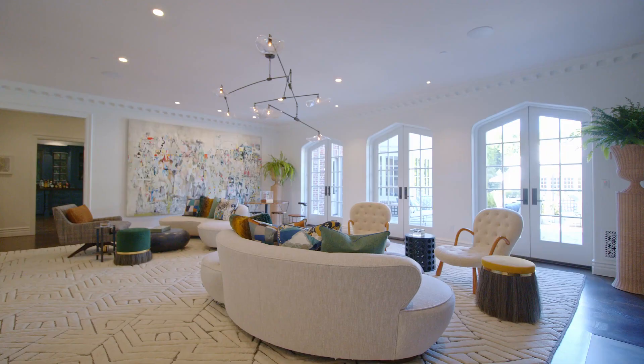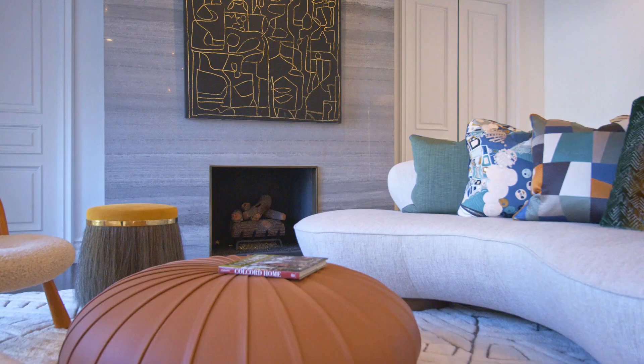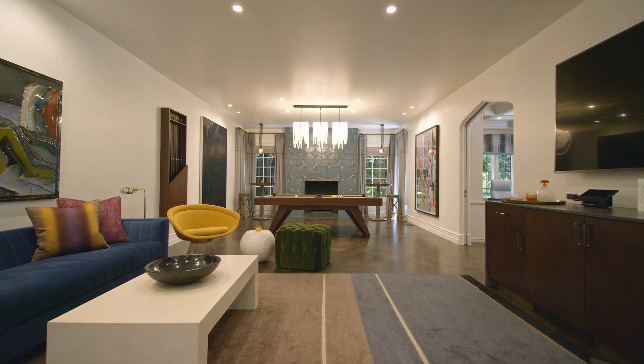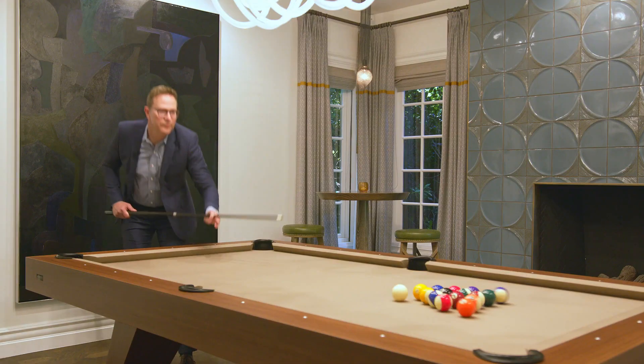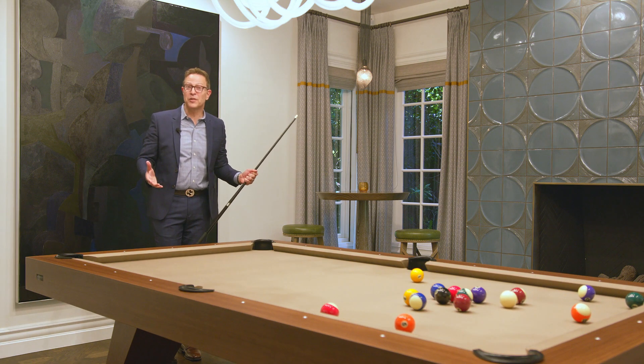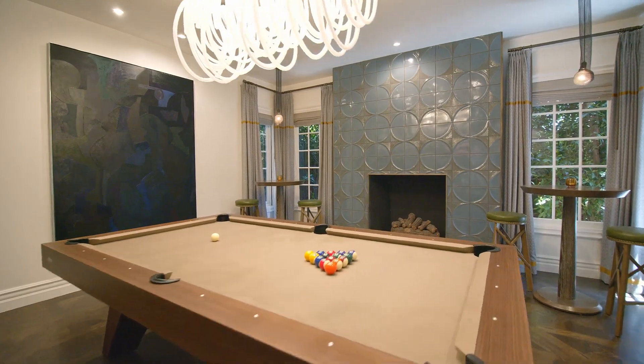This grand room is one of my favorites. It's perfect for an important art collection. It's got a magnificent fireplace, gorgeous windows, and it's sun-filled. So you too can have a pool table in your living room. I love this room — it's gorgeous, it's elegant, and it's lots of fun.